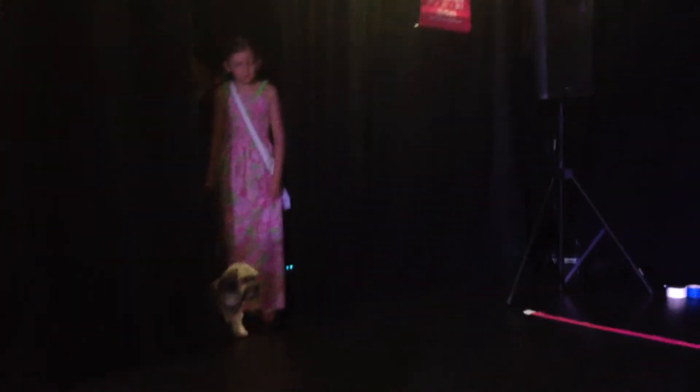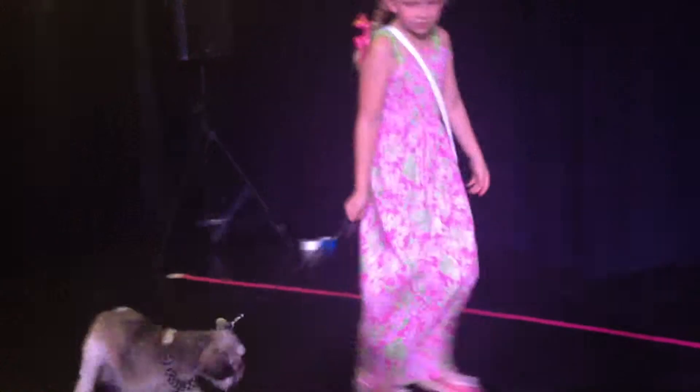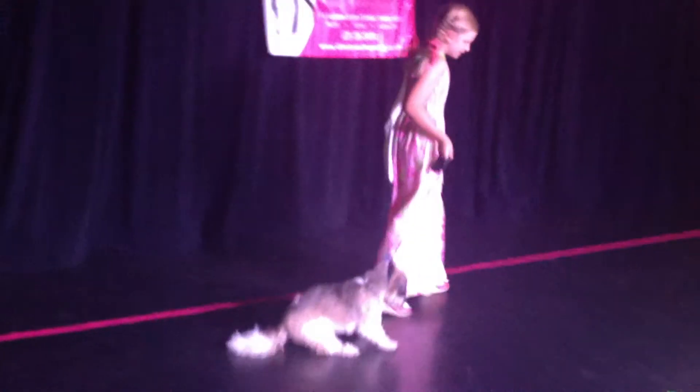Next we have Laura. Laura's been with me for a while. She's actually made this backpack that you see on her and a skirt to match. Isn't that amazing?